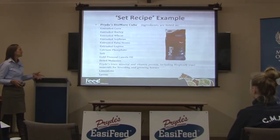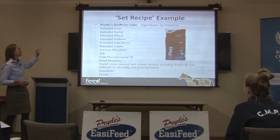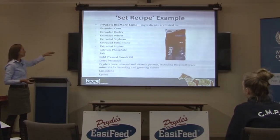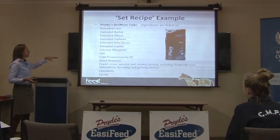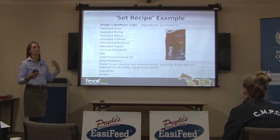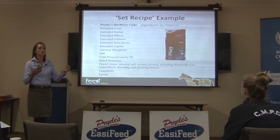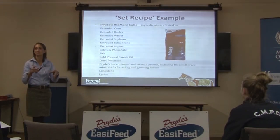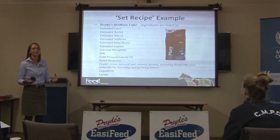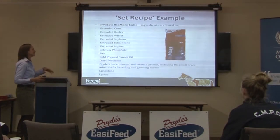Using the Biomare cube from Prides as an example — its ingredient list is: extruded corn, extruded barley, extruded wheat, extruded soybeans, extruded faba beans, extruded lupins (they're all extruded because it's an extruded cube), calcium phosphate, dicalcium phosphate, salt, cold-pressed canola oil, dried molasses, the Prides trace mineral and vitamin premix — which is all the trace minerals. Pretty much every feed company buys their trace mineral and vitamin premixes from companies who specialise in making them, because there are so many little bits of copper, zinc, selenium, iodine and so on. It's just not practical for feed companies to make them themselves. And then limestone and lysine. There's nothing there where you'd think it could be this or it could also be this.